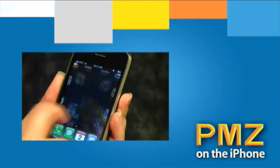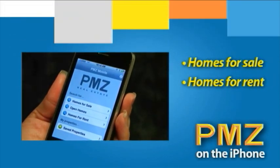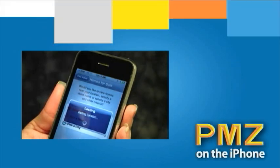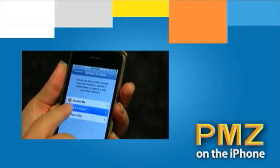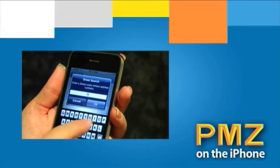Once you launch the application, you have the option of searching for homes for sale, homes for rent, and even open homes in your area. One of the unique features on PMZ Mobile is searching for a home or rental with the Around Me feature. Simply click the button and you'll find listings for homes right in your area. You can also search by street name or by city. PMZ Mobile makes it easy to find a home near you.